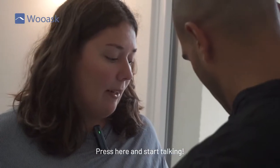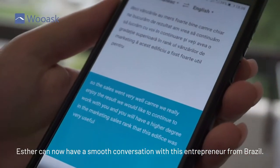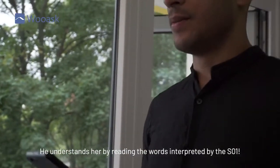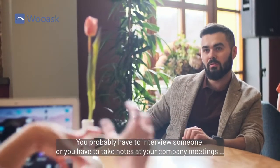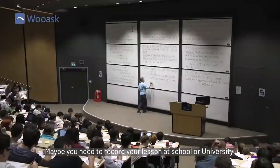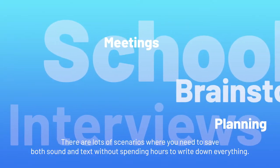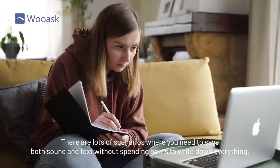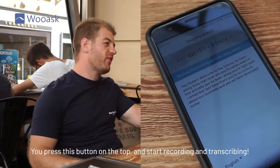Press here and start talking. Esther can now have a smooth conversation with this entrepreneur from Brazil — he understands her by reading the words interpreted by the SO1. For normal recordings, you probably have to interview someone or take notes at company meetings. Maybe you need to record your lesson at school or university. There are lots of scenarios where you need to save both sound and text without spending hours writing everything down.